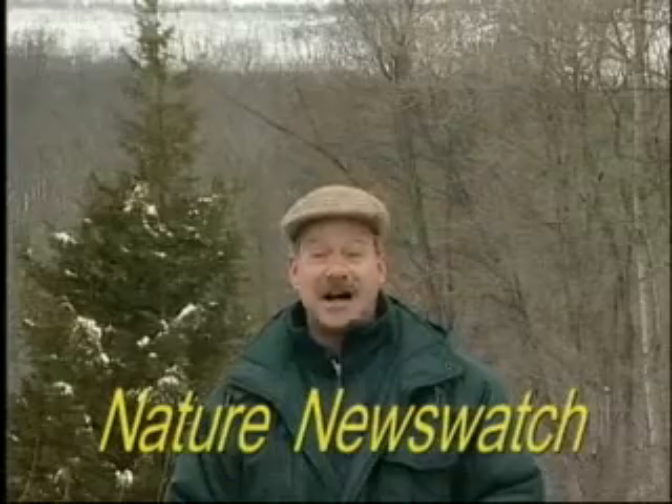Together they'll produce the only litter of the year, due about two months from now. For Nature News Watch, I'm Tim Hurd.